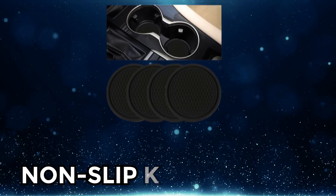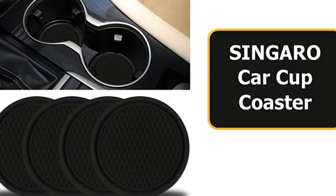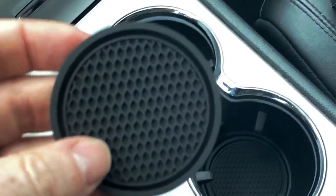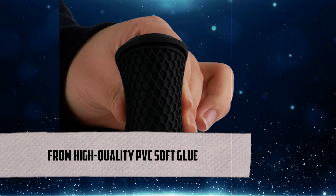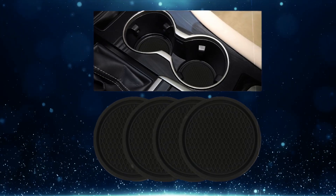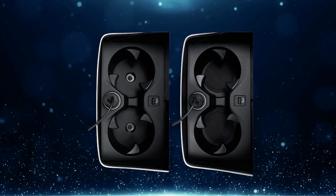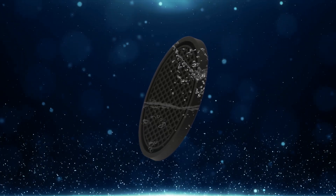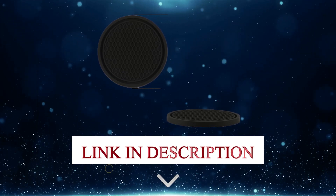At number 11, we have Non-Slip Cup Holders. You know how it goes — you hit the brakes, and suddenly your coffee or drink goes flying, leaving you with a sticky mess in your car. We have the perfect solution: the Car Cup Coaster from the Syngar brand. These cup holders are made from high-quality PVC soft glue, and they're here to protect your car from spills and stains. They keep your cup from sliding around and making noise while you're driving. Click the link in the description and say goodbye to messy car rides.